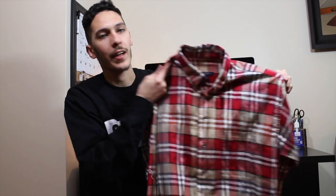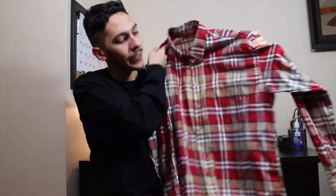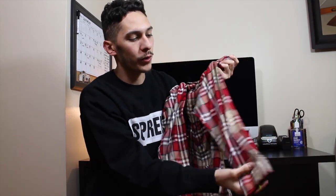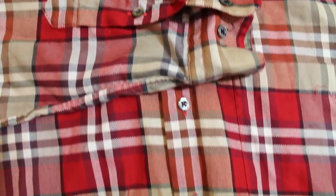My number one pickup of the day — I cannot believe I came up on this, I'm super hype. This is a Burberry flannel shirt, yes Burberry. Excellent condition, looks like it was never even worn, super crisp, and this was only five bucks. Those are my pickups, I hope you enjoyed it — be sure to hit that thumbs up if you did, and subscribe if you haven't already.